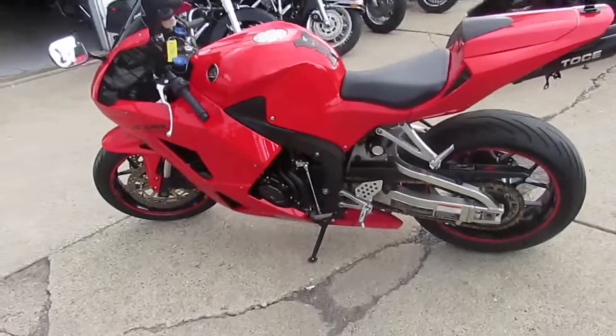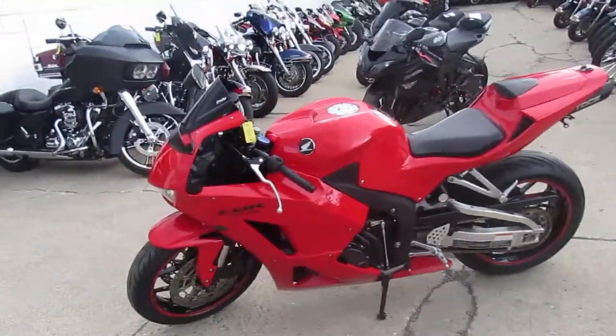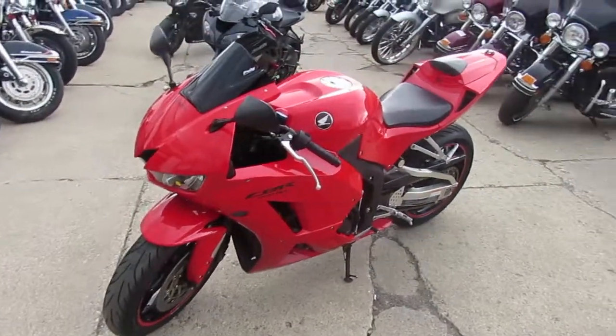You can own this 2014 CBR 600 for only $79.99. Visit our website at ApprovalPowerSports.com — we've got over 450 used bikes.